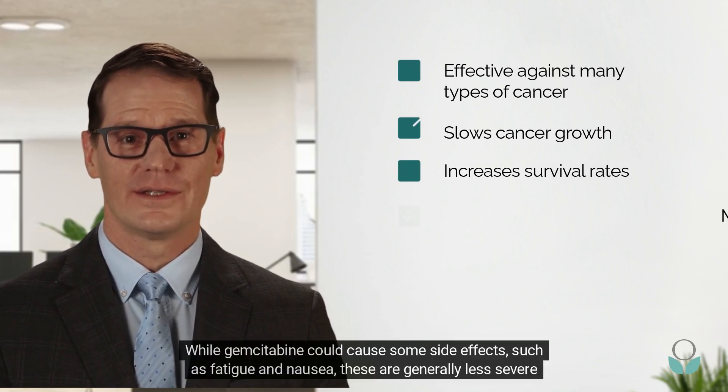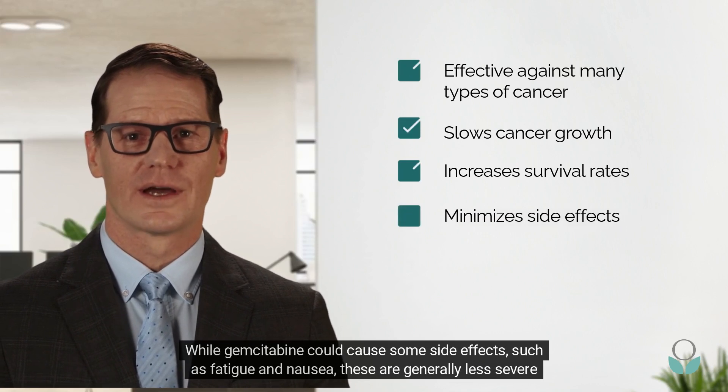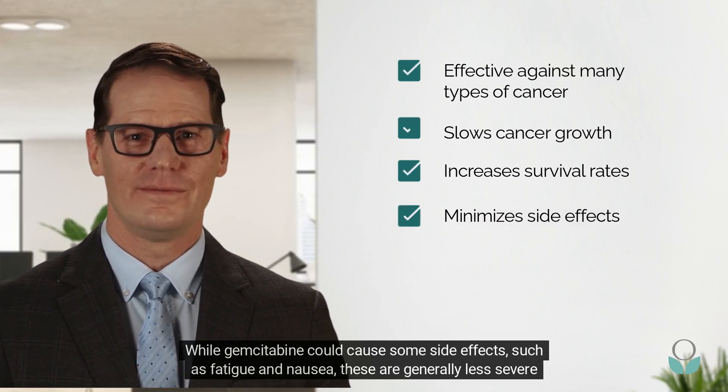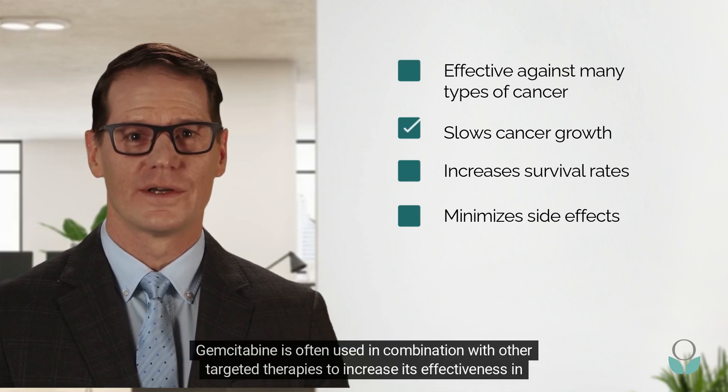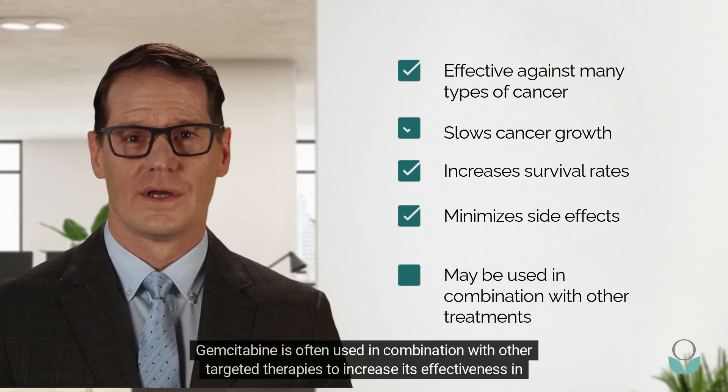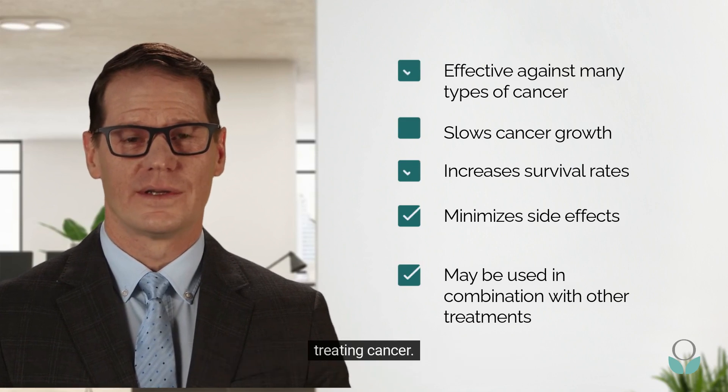While Gemcitabine can cause some side effects such as fatigue and nausea, these are generally less severe than those associated with chemotherapy. Gemcitabine is often used in combination with other targeted therapies to increase its effectiveness in treating cancer.